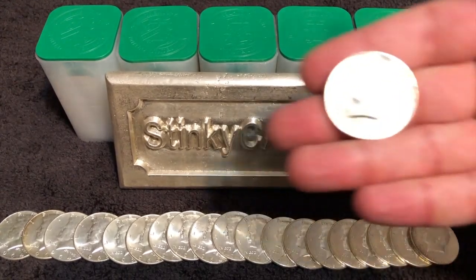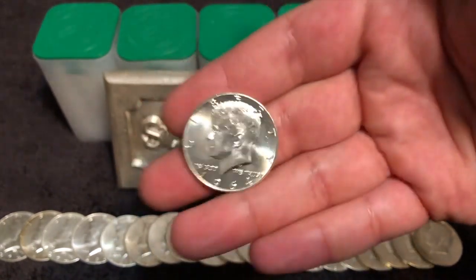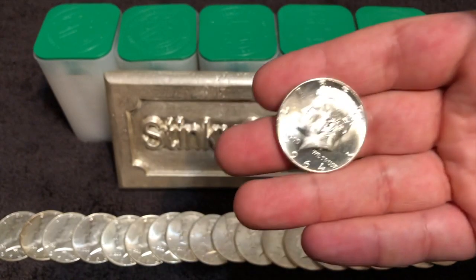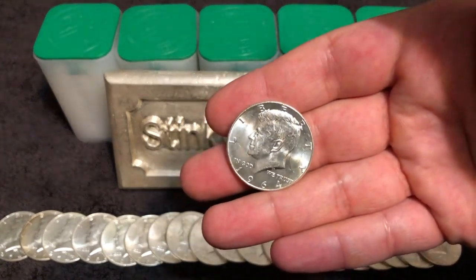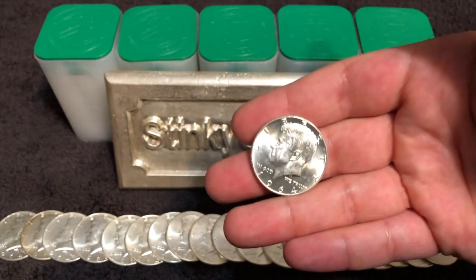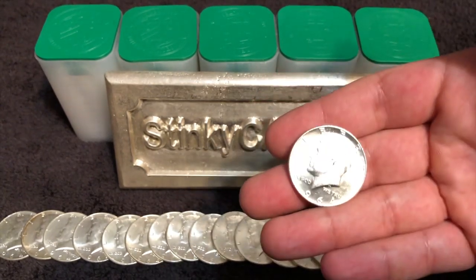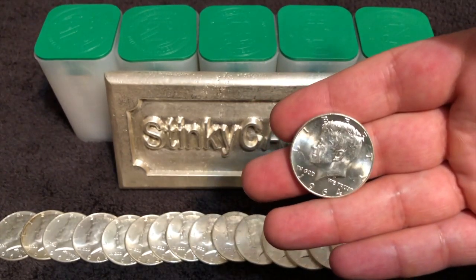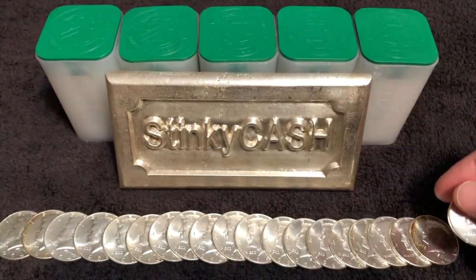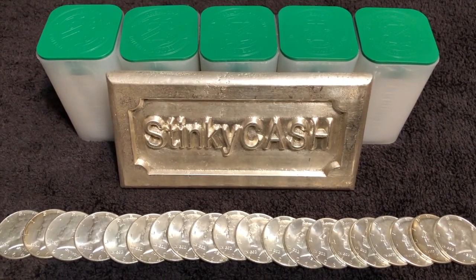Back before 1965, like back in 1964, when dimes, quarters, and half dollars were made of 90% silver, any combination of this constitutional silver that equals a dollar forty would give you one ounce of silver. So if you had two half dollars and four dimes from 1964, that would be a dollar forty — about one ounce of silver. Same goes if you had four quarters and four dimes, or fourteen dimes: dollar forty of constitutional silver is one ounce of silver.